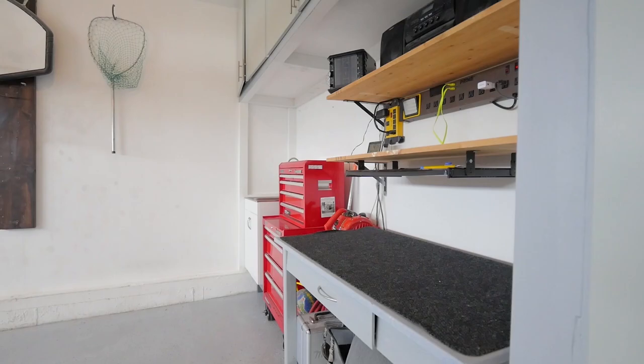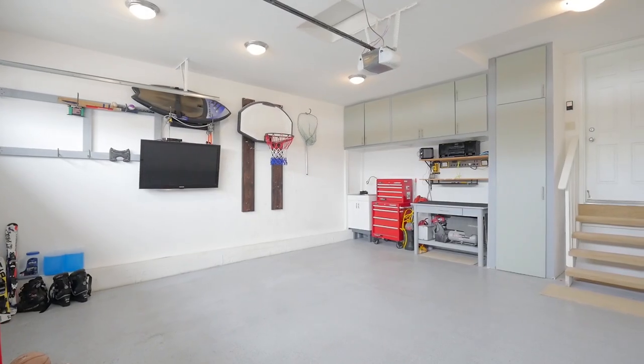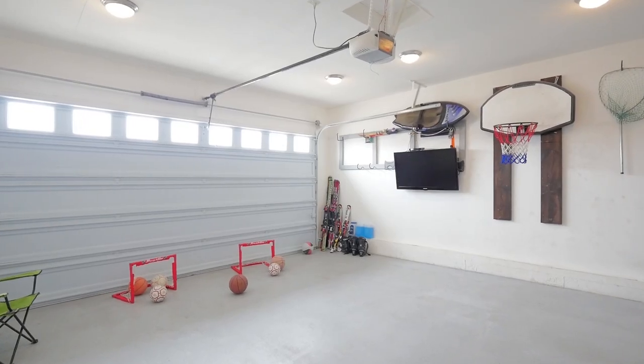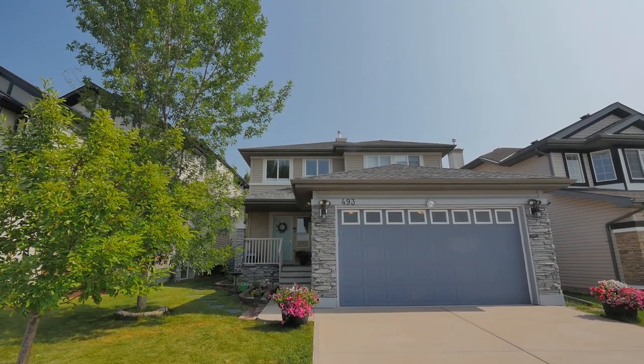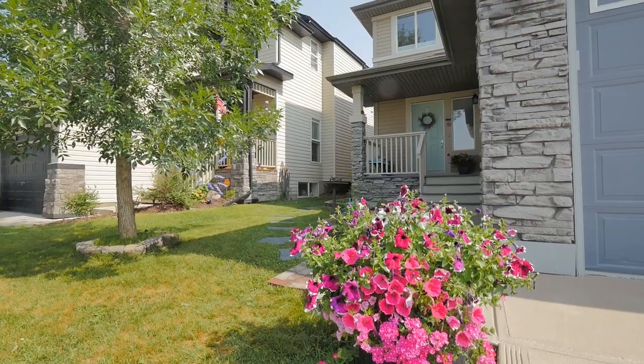Another fabulous feature is the insulated and heated garage, boasting 10-foot ceilings, ample amounts of light and a glass-paneled door large enough to house a truck. There is nothing average about this garage — it's truly a luxury. This is your opportunity to own a beautifully updated lakeside home.